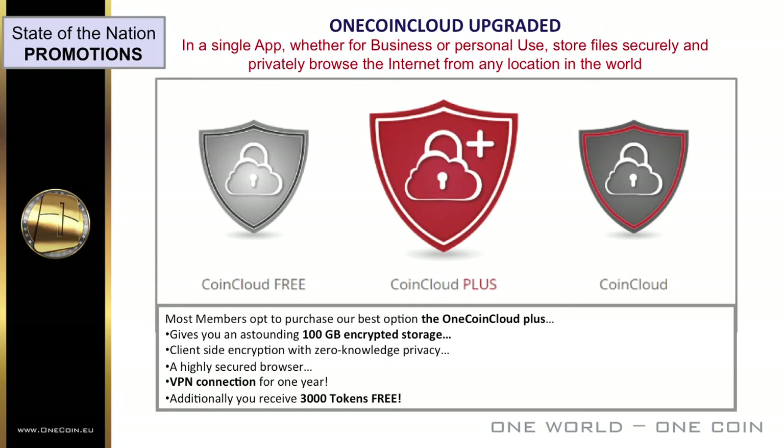In one simple, brilliant app, both businesses and private persons get the opportunity to store files securely and privately, and browse the internet from any location in the world. OneCoin Cloud provides additional storage on your computer or mobile device where you can store, access and manage your most important sensitive files. Most members opt to purchase the best option: the OneCoin Cloud Plus.